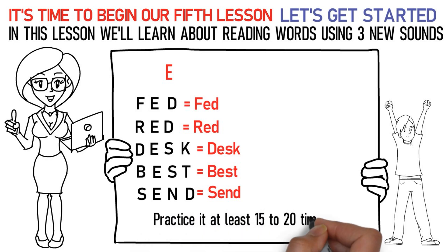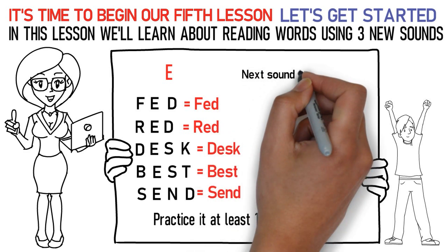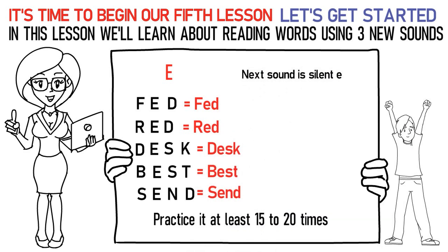Practice it at least 15 to 20 times. The next sound is silent E. Here's how you pronounce them: Ka, AH, Ka, E stands for cake. Ba, I, Ka, E stands for bike.